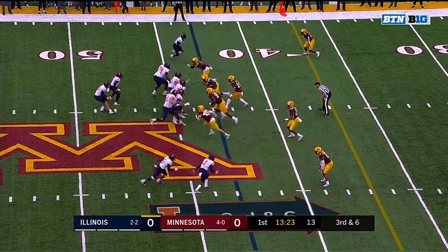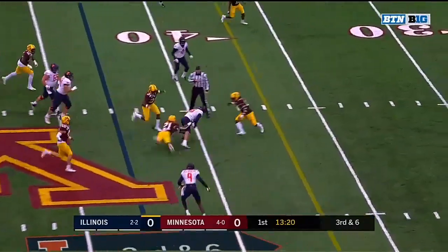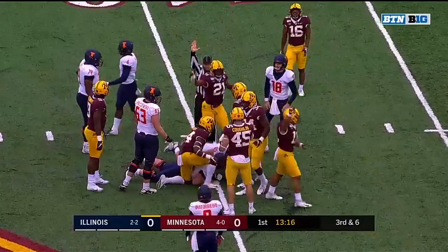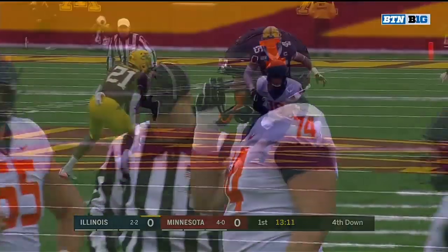And to counter that, they'll try to get rid of the ball quickly. Peters stepping away, going to try to scramble for the first down. Lost the football — Illinois has got it at the 40-yard line after Kamal Martin stripped it out. But Illinois is short of the first down.